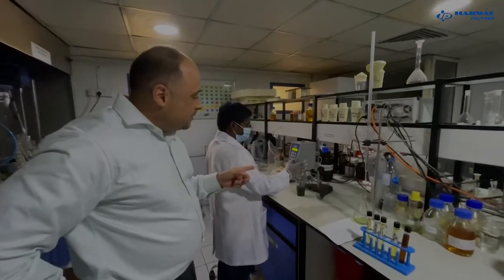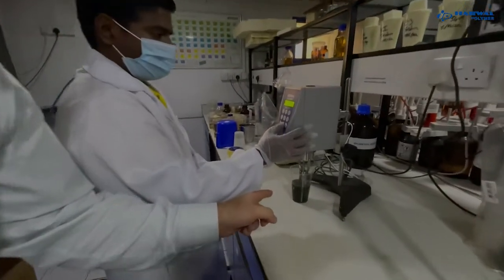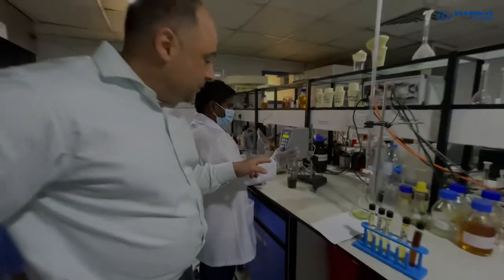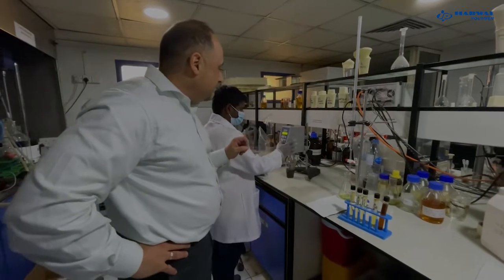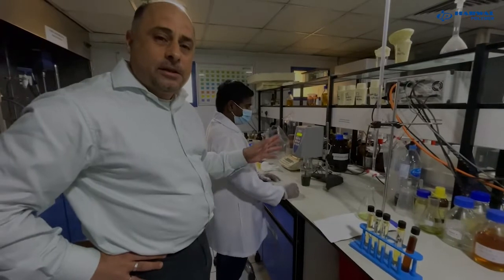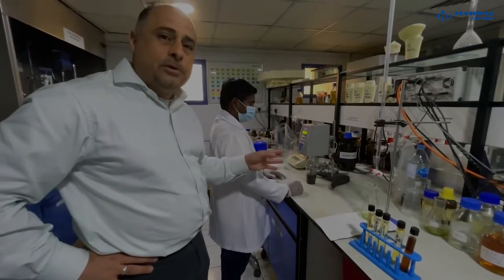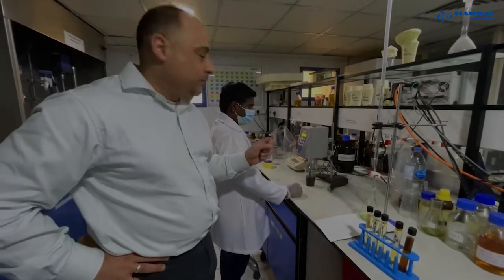Here at this viscometer we are measuring the viscosity of the polyol coming from the reactor. In this case it's a PET polyol and our QC people are checking the viscosity to make sure it's within the specifications in our technical data sheets. Viscosity is a very critical parameter because if it's not correct, it will affect our output on the production machines. It's one of the most important characteristics alongside acidity and OH value.